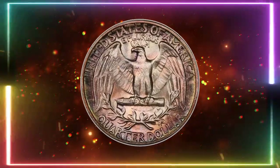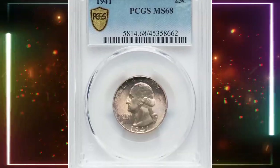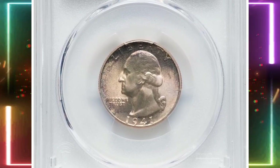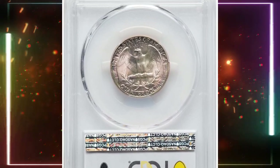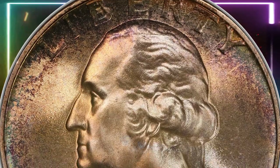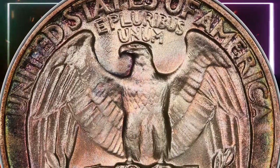Gems are plentiful up to MS 67, but these grades don't always reflect worn or overpolished dies. This particular specimen, graded Mint State 68 by PCGS, showcases frosty, luminous mint luster with delicate rose gold color and blue-green, olive, and lavender highlights around the borders. Its eye appeal matches its numeric grade, and it was sold for $8,700 at Heritage Auctions.